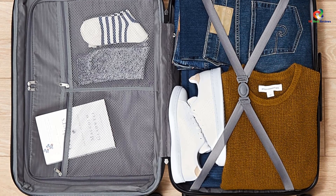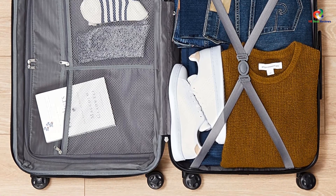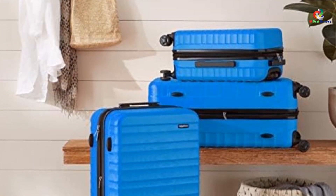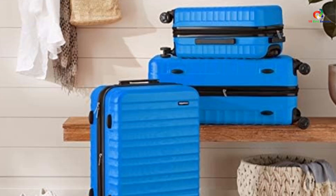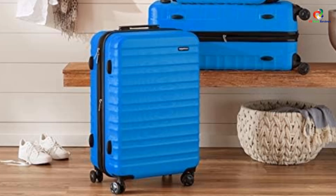Testers appreciated the luggage's wheel performance, sharing that the bag is easy to maneuver, but they weren't as impressed with the telescopic handle and explained that it felt flimsier than other models they tried. This suitcase comes in three different sizes and is available in two- and three-piece sets for an even better value.